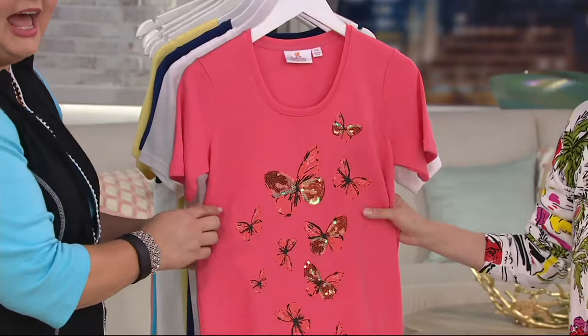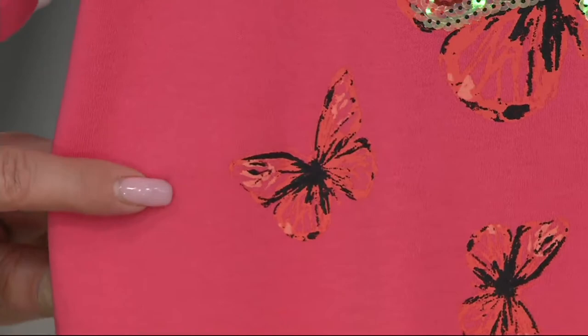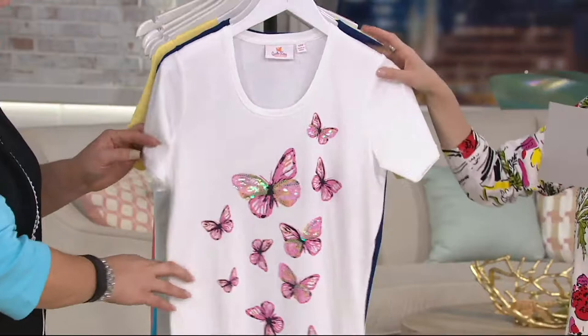This is actually painted on — but this is not that cheap ten-dollar t-shirt on the boardwalk painted on. This is done beautifully; we actually borrowed this from a very high-end designer, and then it's kissed with some sequins as well. You have to see it in the other colors because each one has a different personality. There we go — that's the hot coral.